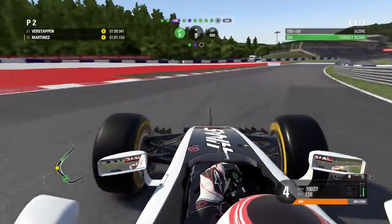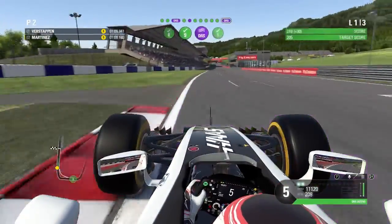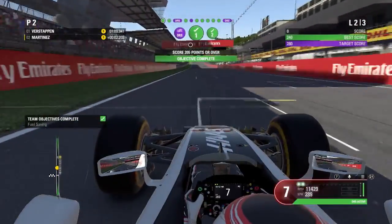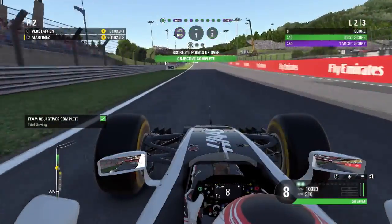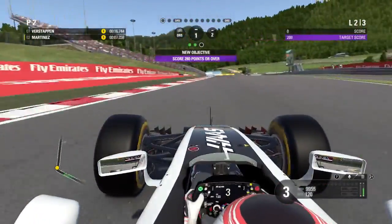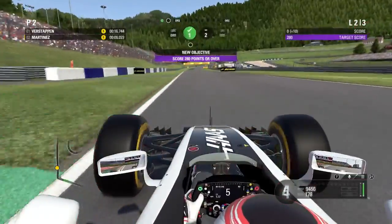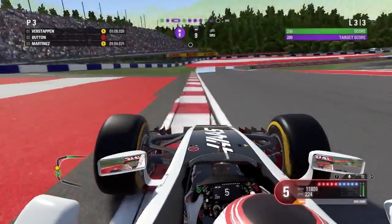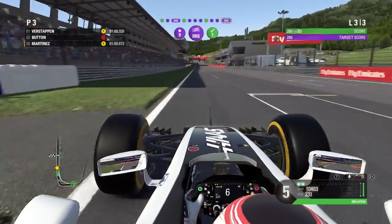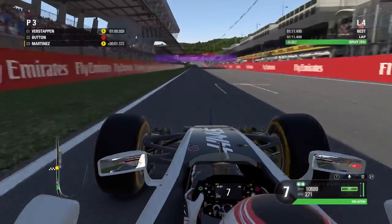Hey guys, it's Tom and welcome back to a brand new video — episode number 9 of Career Mode. We are here for the Austrian Grand Prix doing the track acclimatization. There are no upgrades to apply to the car this session, so we're jumping straight into Friday practice. As you can see, we've beaten our first target of 205 points and smashed the secondary target of 240.